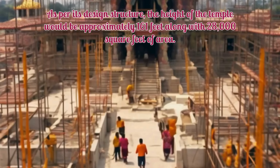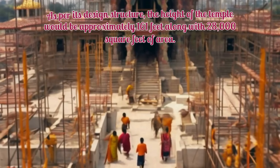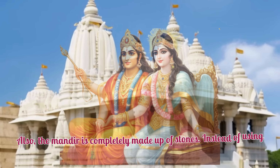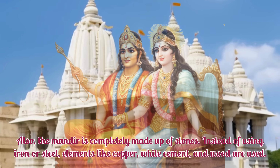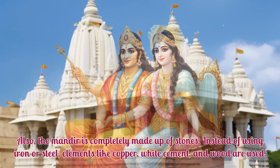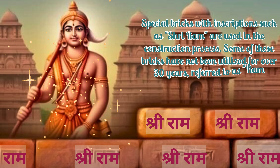As per its design structure, the height of the temple would be approximately 161 feet along with 28,000 square feet of area. The mandir is completely made up of stones. Instead of using iron or steel, elements like copper, white cement, and wood are used.